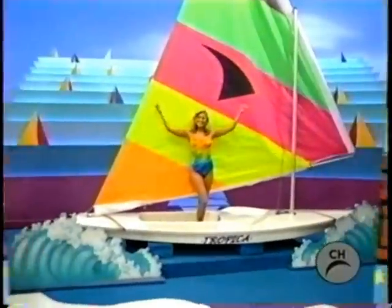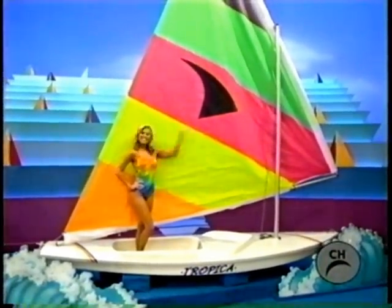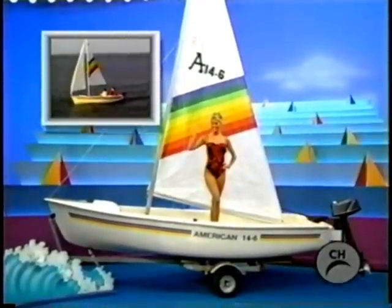It's a new day sailor! The Aquafin, designed for multi-person use by the inexperienced as well as the seasoned skipper, features bright tropical sail colors. The American 14.6 day sailor, from American Sail.